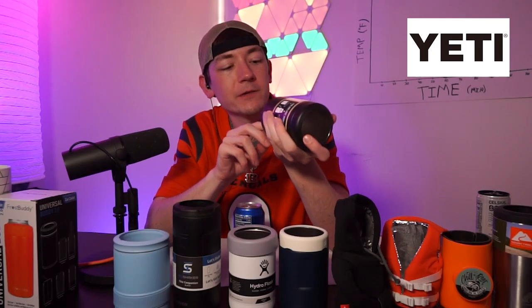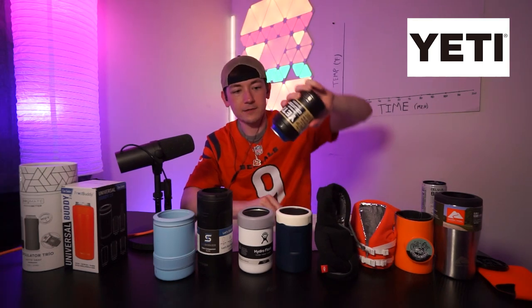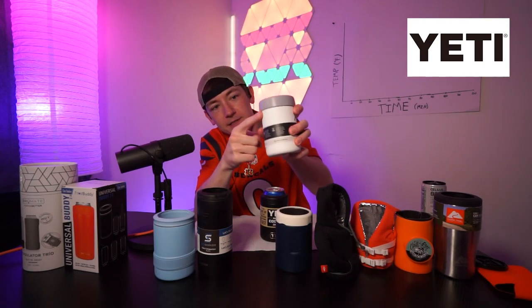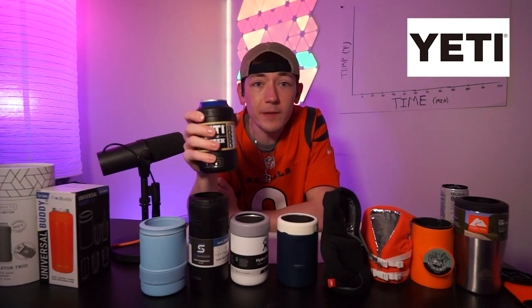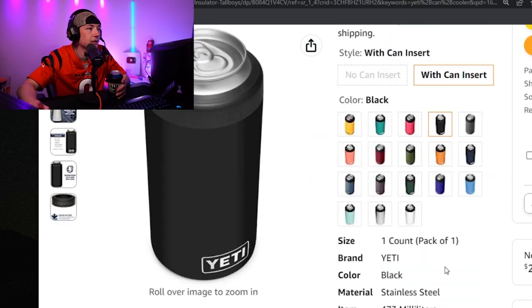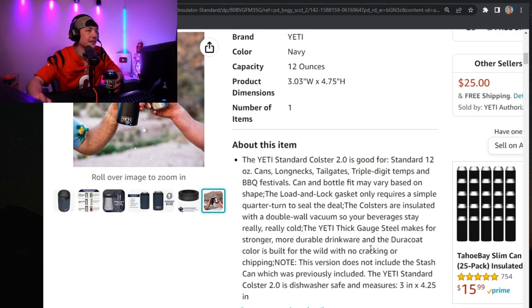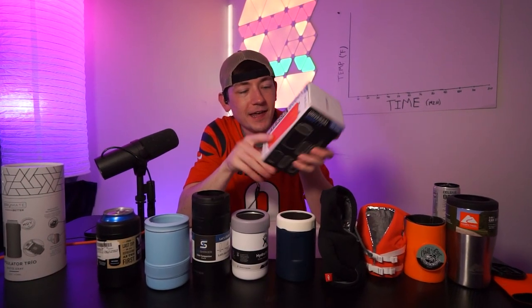Contestant number nine: the Yeti Rambler can insulator. Double wall vacuum sealed — only double, not triple like the Coldest. It doesn't have a rubber bottom, which I kind of liked. Putting the can in — that was the most snug one so far. Very nice lid and great to hold. The Hydro Flask has a little lip you can rest your hand on, but the Yeti is a solid chunker. $25 for the 12-ounce. 4.9 stars out of 5 — that's the highest yet.